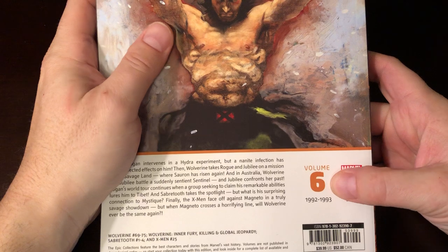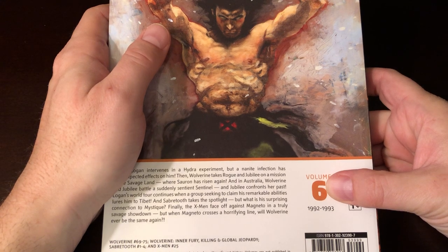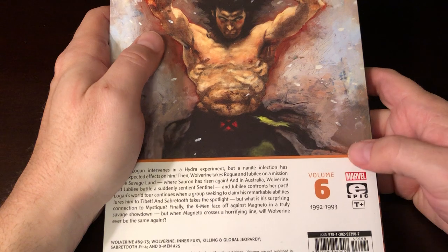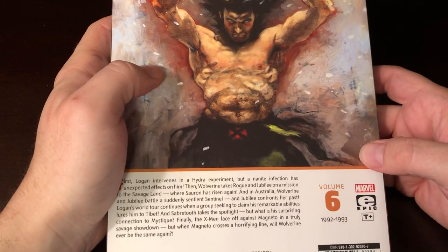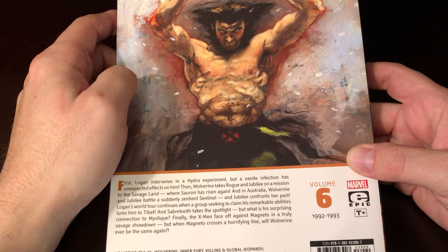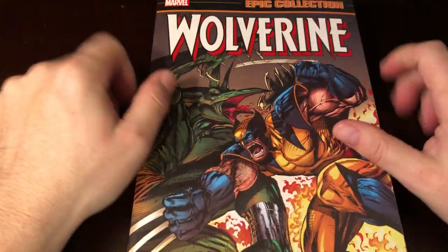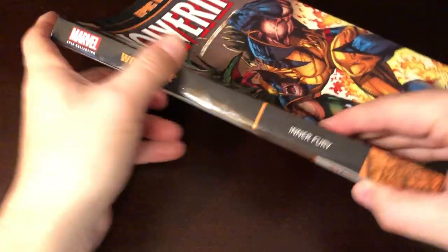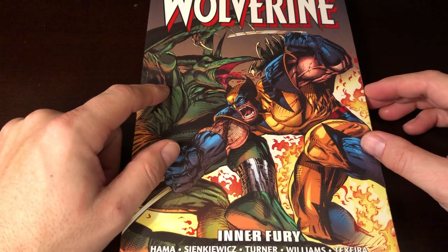This is Volume 6. As a lot of people know, the epic collections do not come out in order — they come out in kind of random order. So we've got Volume 1, Volume 2 of Wolverine, and we've got Volumes 6, 8, and 13 at this point. A lot of people were excited about this because it covers the Larry Hama era in the Wolverine mythos, so there's a big stretch of run you can build into a collection with a beautiful spine.